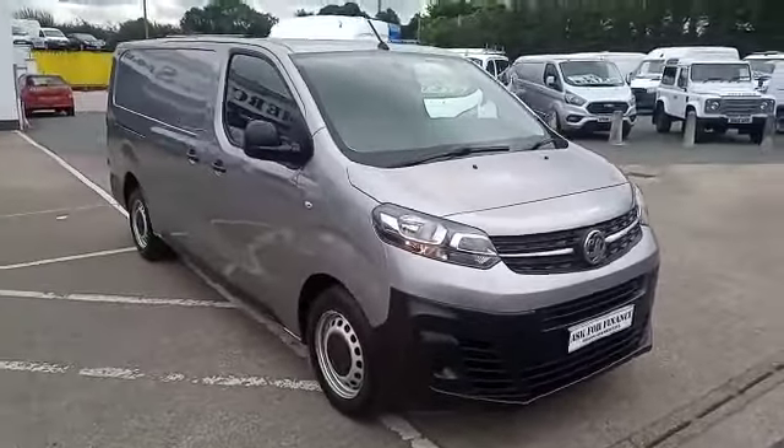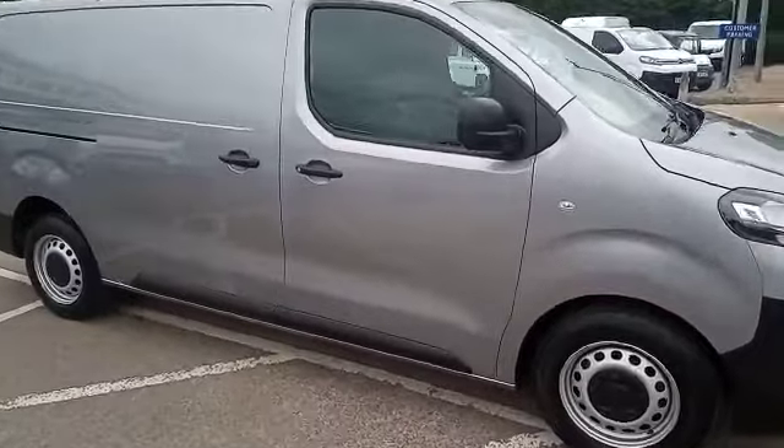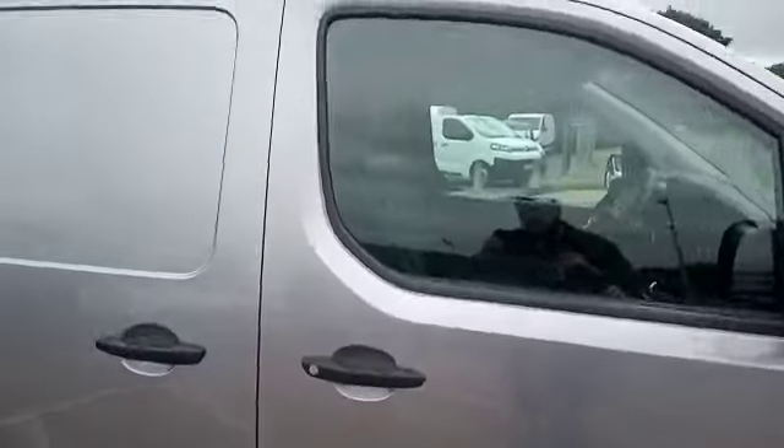As you can see, it's absolutely gorgeous and it's nice to get a colour. The vehicle has been fully serviced by ourselves and fully valeted.